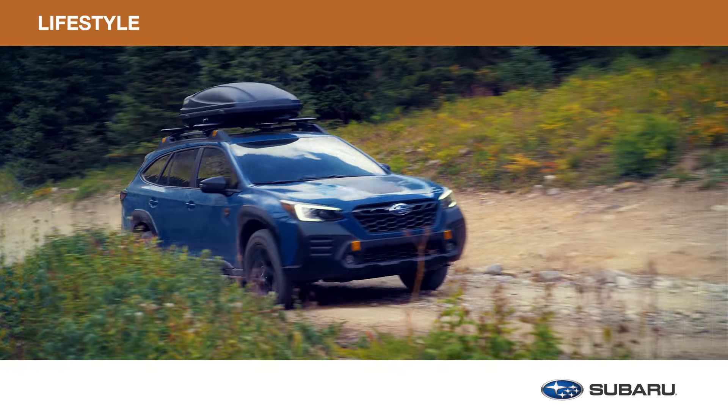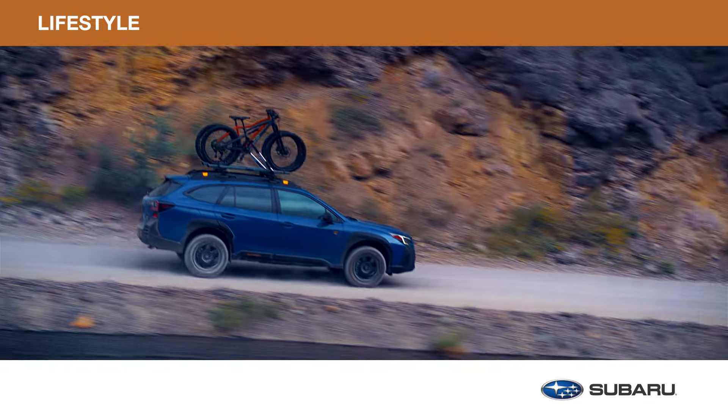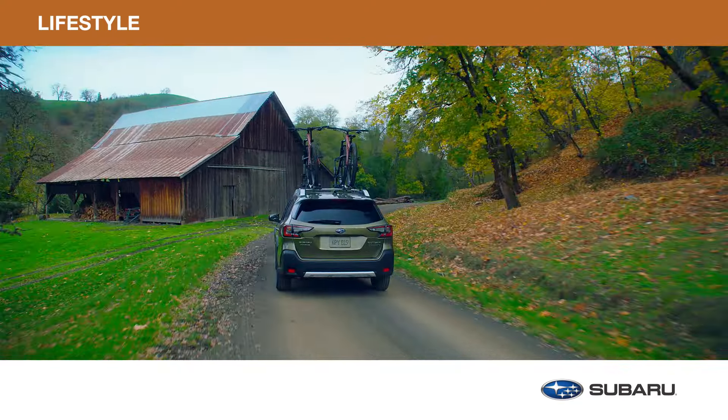Your Subaru Outback is designed to elevate any adventure into an ultimate travel experience. With genuine Subaru Lifestyle Accessories by Thule, you can push the boundaries of adventure. Here are some examples to take your travels to the next level.